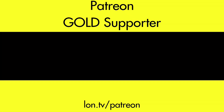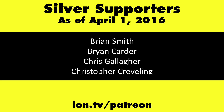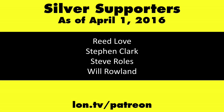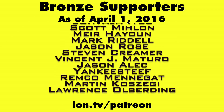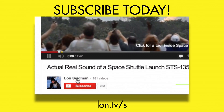This is Lon Seidman, thanks for watching. This channel is brought to you by my Patreon supporters, including gold level supporter Shabib. If you want to help the channel, you can contribute as little as a dollar a month at lon.tv/patreon. Don't forget to subscribe at lon.tv/s.